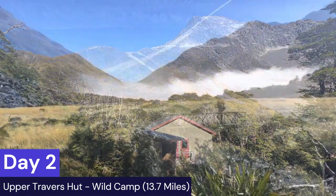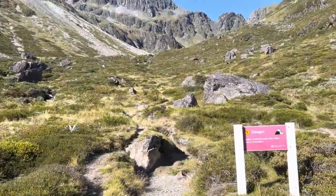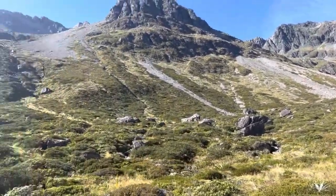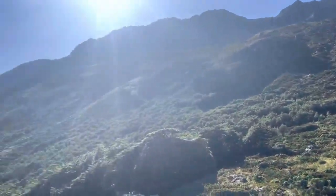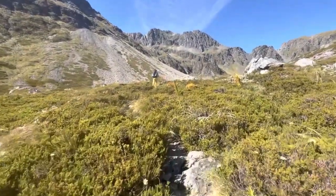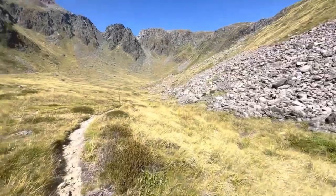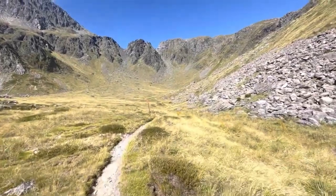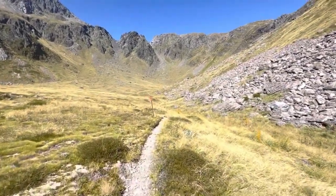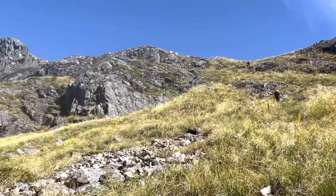This is Upper Traverse Hut, and you cross this bridge and start your climb up to Traverse Saddle proper. The initial part of the climb is nice dirt track and you can hold a very standard pace. Once you get closer to the top the track quality changes to more rock, which will slow down the pace. Follow those orange posts — they're going to be your friend from pretty much the Richmond Rangers video onwards for the rest of the South Island.